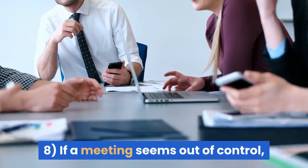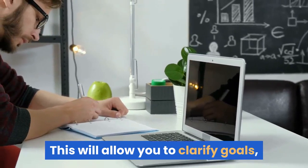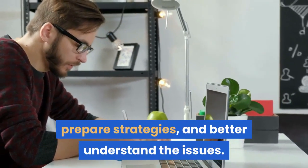Tip 8: If a meeting seems out of control, suggest adjourning and reconvening at a later time. This will allow you to clarify goals, prepare strategies, and better understand the issues.